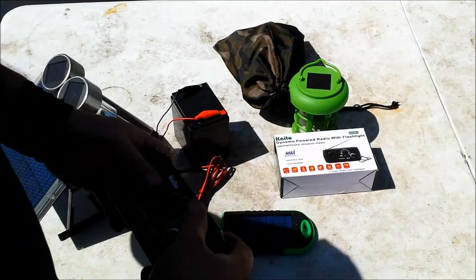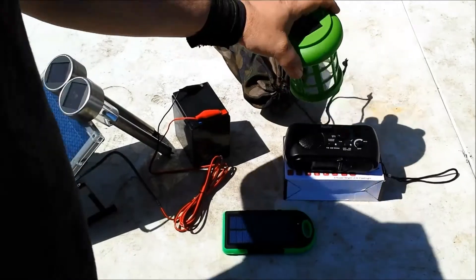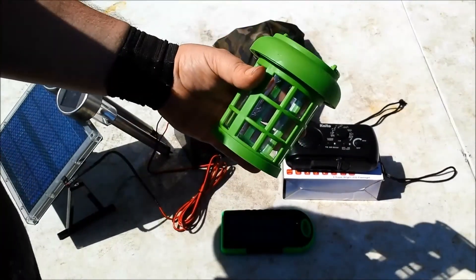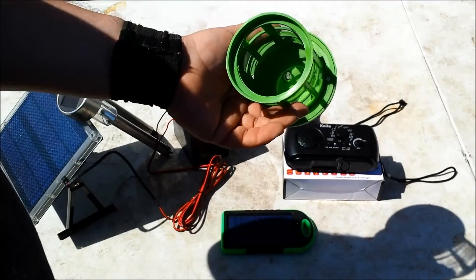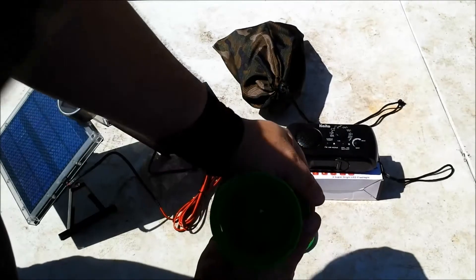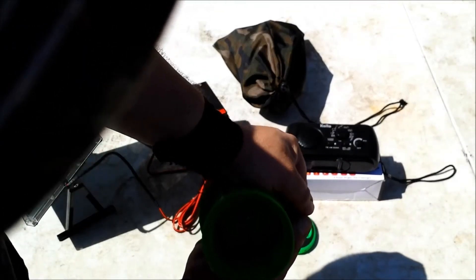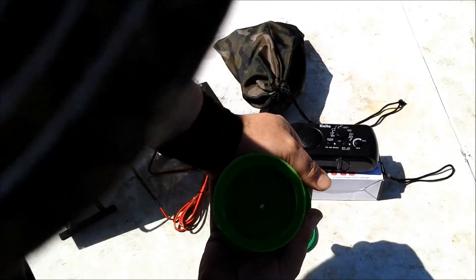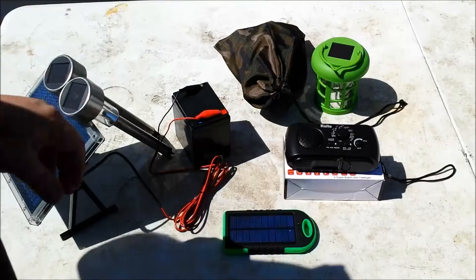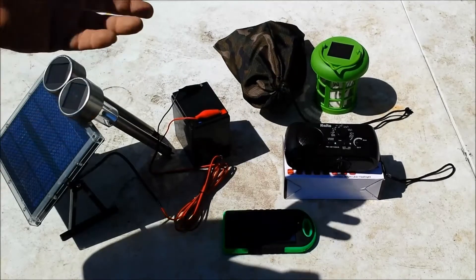It has a weather radio, AM, FM — all that good stuff — and also a three-LED flashlight on the front. That's a great piece to have. This is just a little solar lantern I picked up at the dollar store for a couple bucks. You can't really tell the LED is on out here in the sun, but if I get some shade on it you can see it click on when I cover up the solar panel. It's not real bright, but it provides a little light.